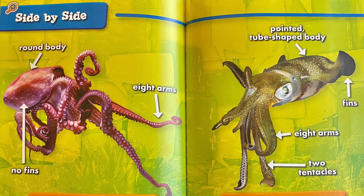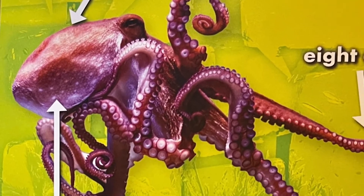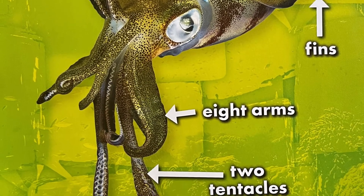Now let's look at them side by side. An octopus has a round body, no fins, and eight arms. Whereas the squid has a pointed tube-shaped body, fins, eight arms, and two tentacles.